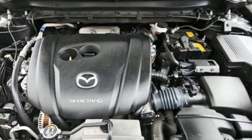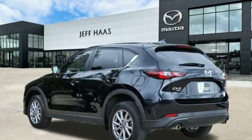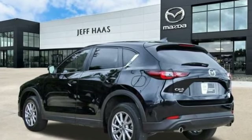For all the things that drive you, there's Mazda. You need to drive it to believe it — see it for yourself today.